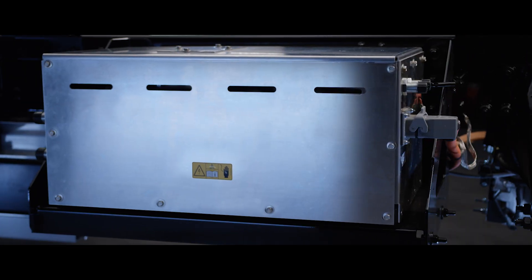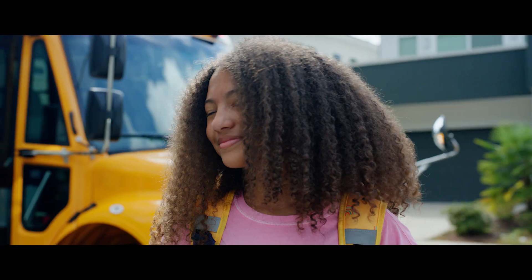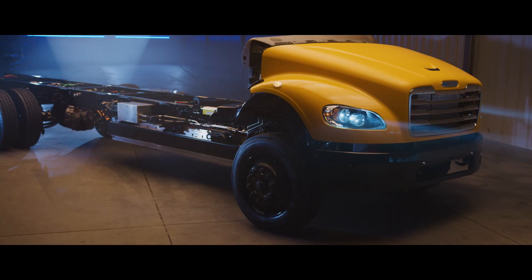At Thomas Built, we make school buses that move you and drive us. That's how we power the next generation. That's how we make every mile matter.